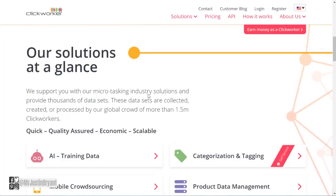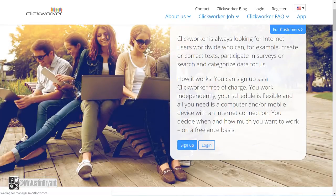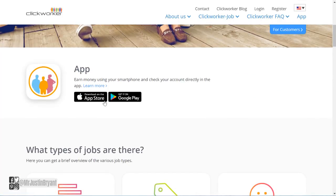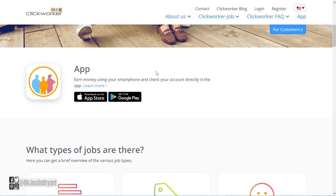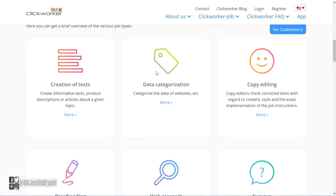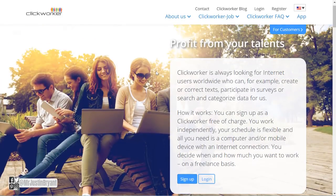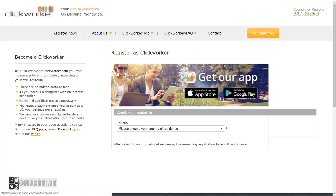Make sure you are on the right country — they have US and Germany on here. What you want to do is click 'Earn money as a Clickworker' in the top right corner, then you can sign up. They have an app as well that you can check out on the Google Play Store and iTunes, where you can check up on your jobs and get your payments done. Some of the things they do include web research, app testing, photography, proofreading, and all kinds of data entry and easy type of work. Click the blue sign-up button and go through the process of getting approved to start working.